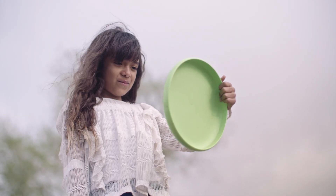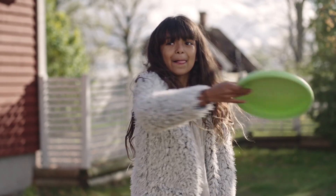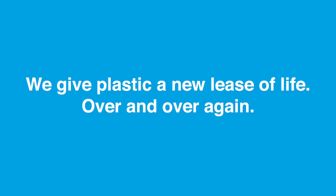You can read more about plastic packaging and design in our guide to plastic packaging. We give plastic a new lease of life, over and over again.